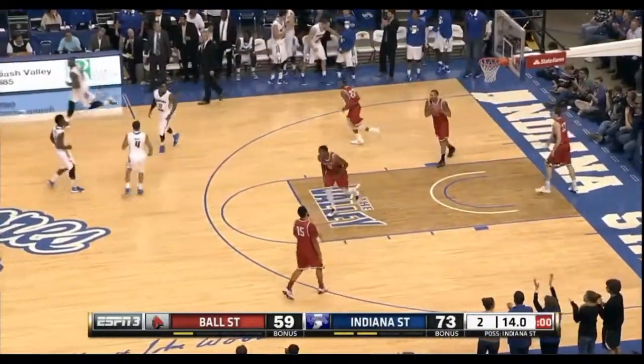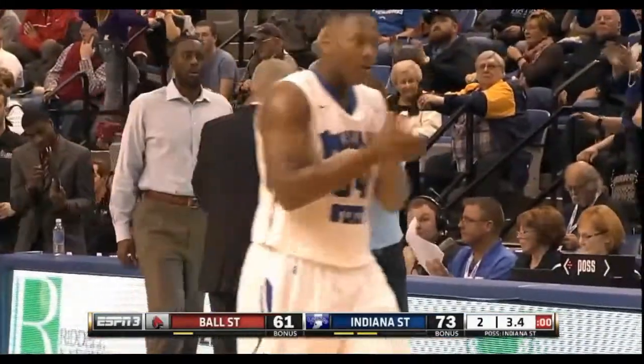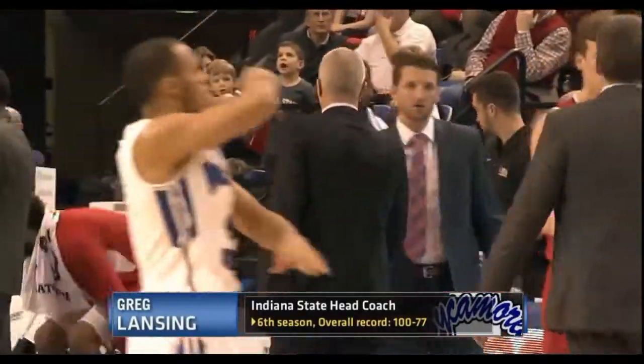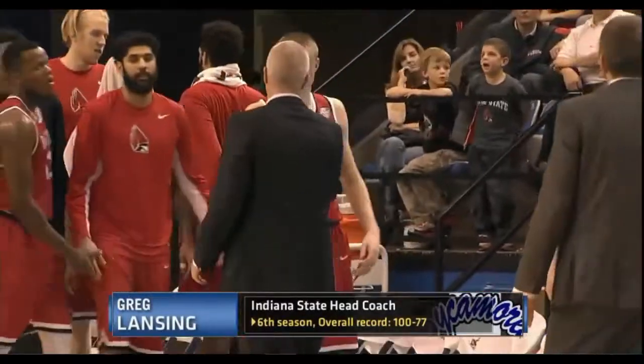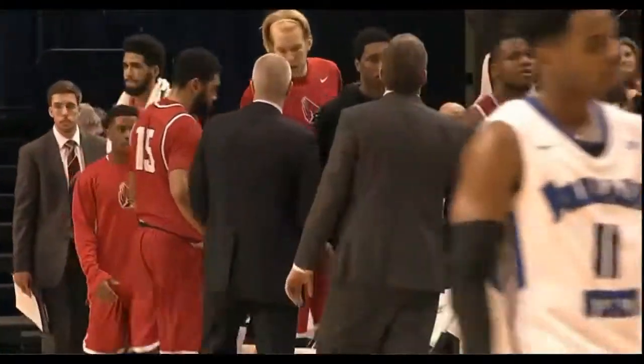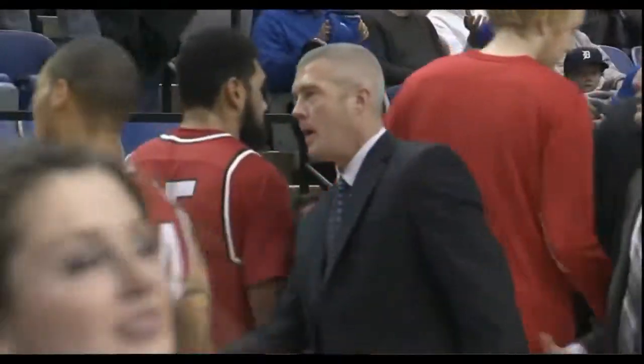Brandon Murphy has played a great game. And that's it here tonight at the Holman Center. This is the 100th win for Indiana State's head coach Greg Lansing over in-state rival Ball State, and that puts him at 4-0 in the last four meetings between these two teams here at the Holman Center.